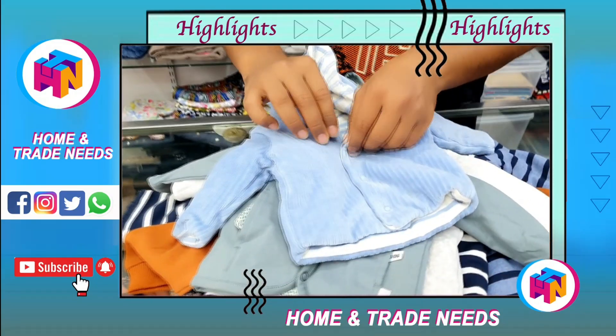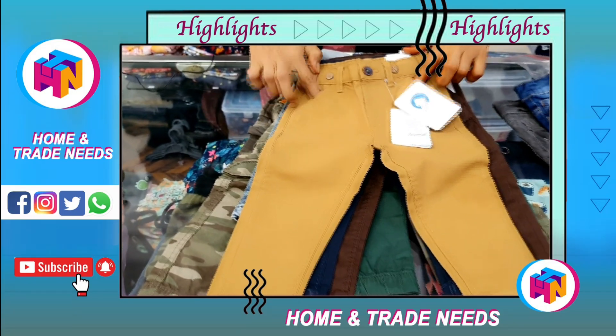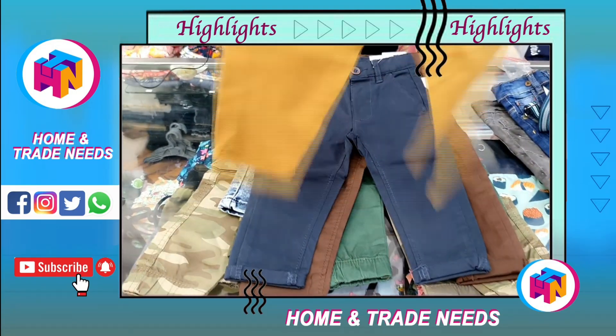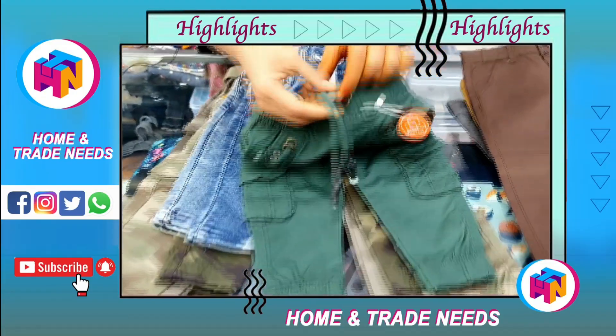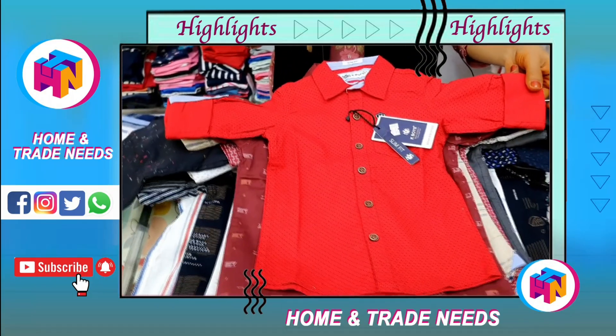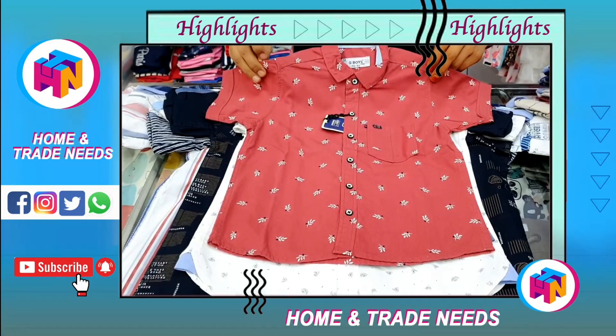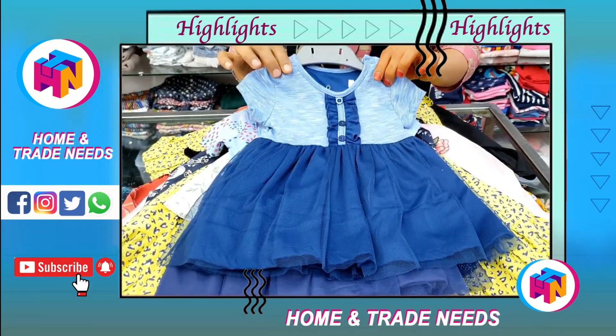This is a plain cotton type. You have side pockets, back pockets, and chinos type. We have sizes from 9 months to 14 years. Pricing is ₹320 to ₹440. We have a lot of brands and a lot of price options.